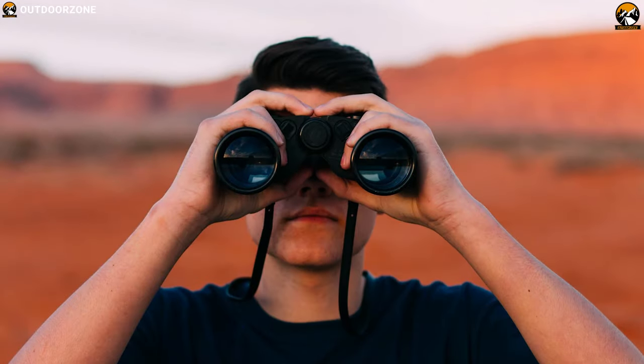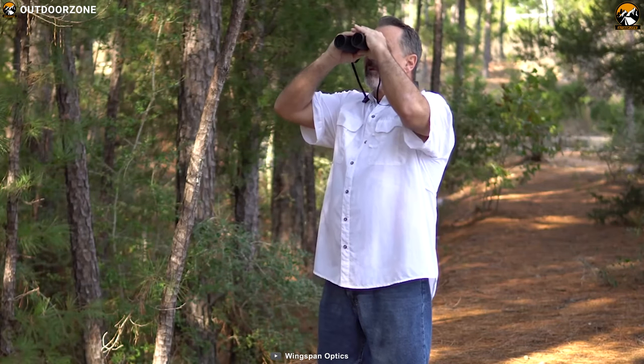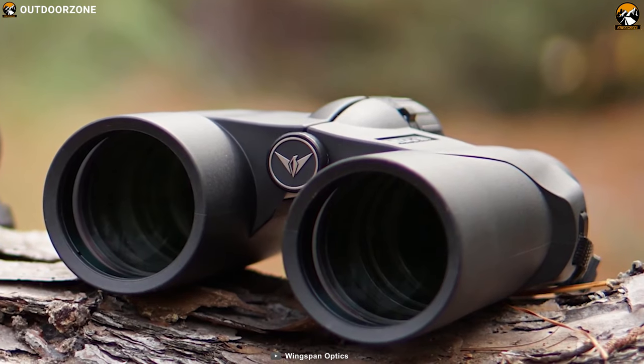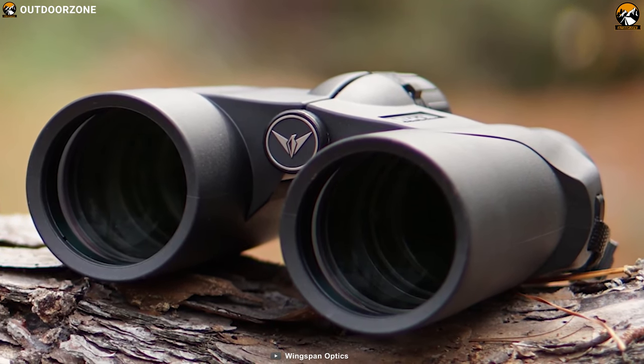Are you looking for a lightweight, pocket-sized binocular that you can take anywhere without compromising on detail, clarity, or brightness? Introducing the Wingspan Optics FieldView 8x32 Compact Birdwatching Binocular.